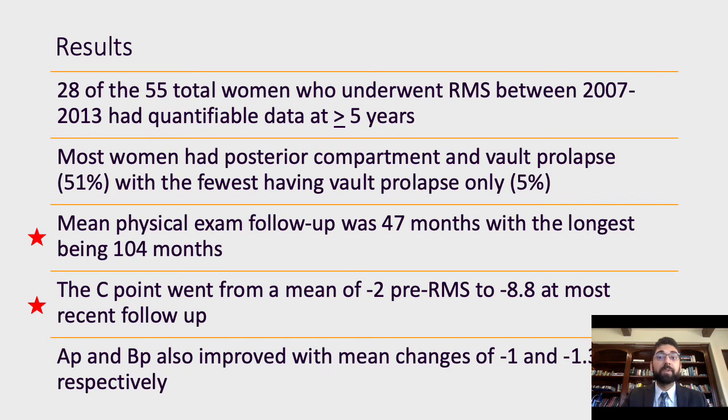55 women total underwent RMS for pelvic organ prolapse between 2007 and 2013. 28 of those had either in-person or telephone follow-up after 2018. Six of the patients were deceased, and of those, two had family members who reported no subjective recurrence of symptoms. 21 patients were unable to be reached beyond the first year of their operation. Most women had posterior compartment and vault prolapse at about 51%; 11% had anterior compartment and vault prolapse; 33% had triple compartment prolapse; and only 5% had vault prolapse only.